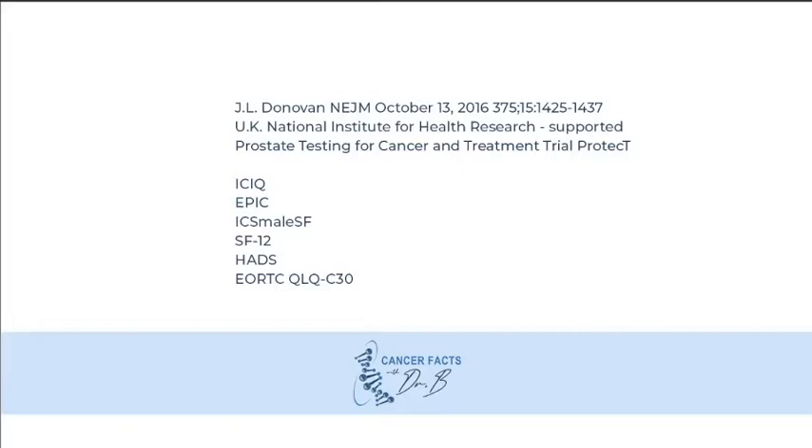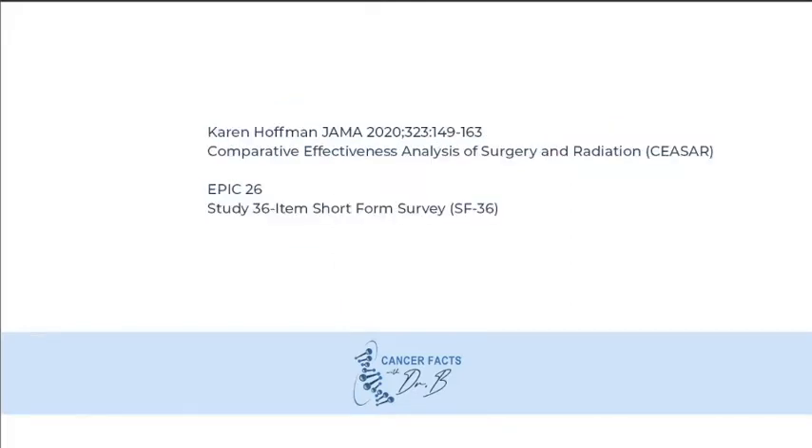The PROTECT trial was published in the New England Journal of Medicine in October of 2016. It used patient-reported outcomes to report the side effects comparing a prostatectomy to conventionally fractionated radiation therapy to active surveillance. It has been argued that over time, both the radical prostatectomy and conventionally fractionated radiation therapy have improved in terms of their outcomes and their side effect profile.